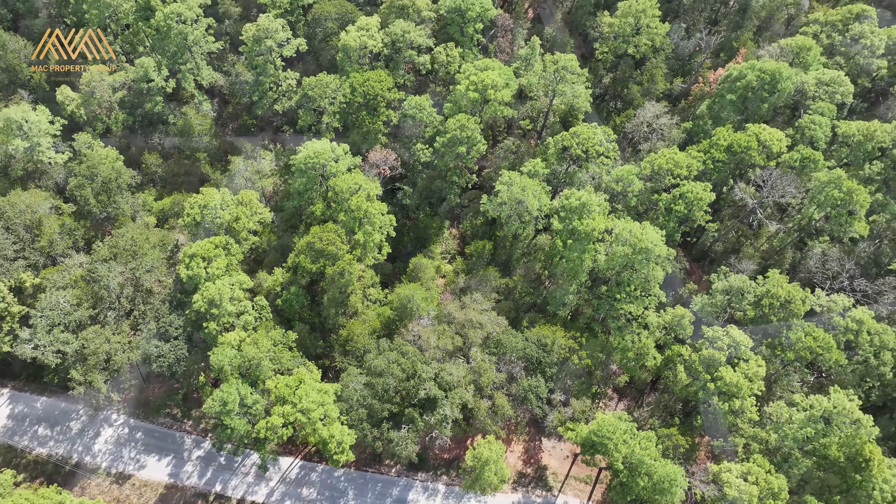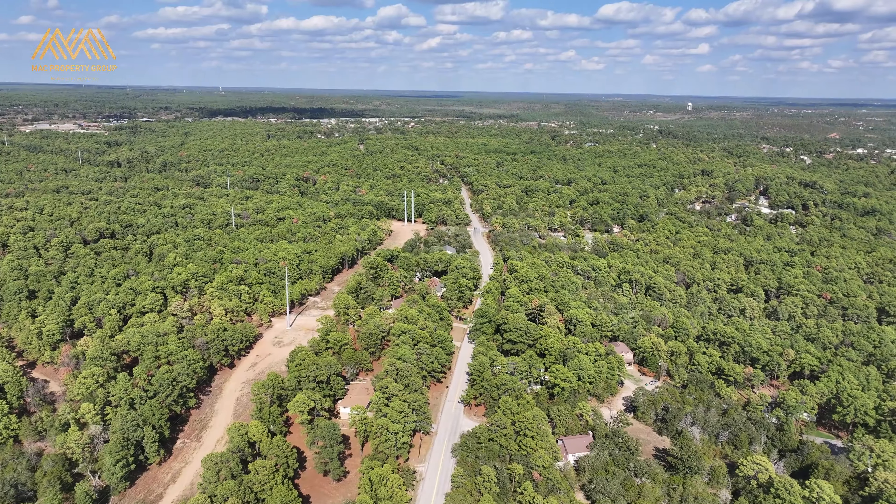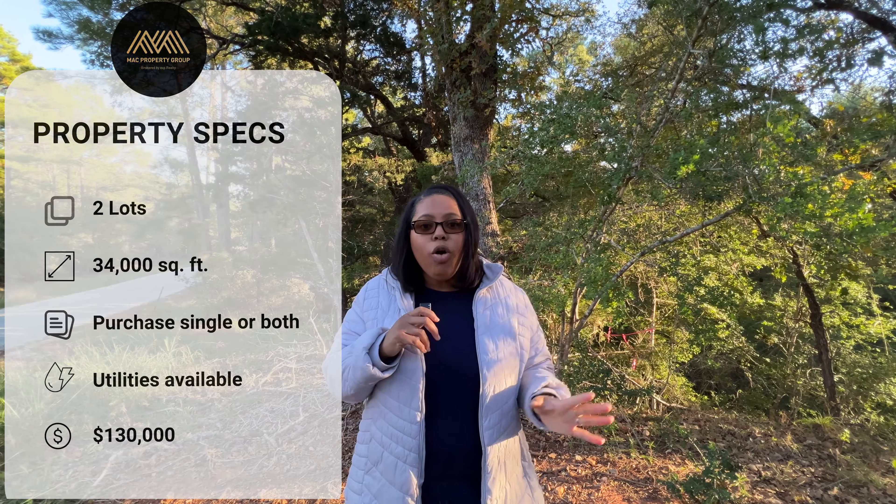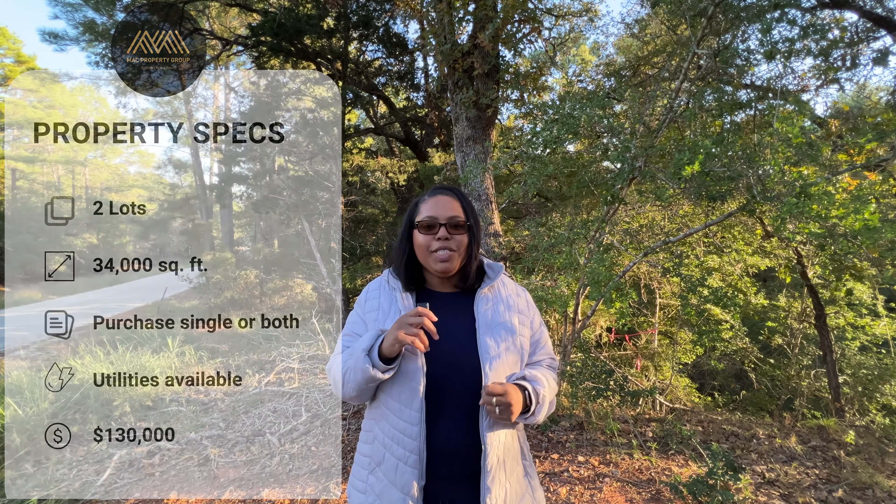The lots total just under one acre, so that's about 34,000 square feet. They can be purchased individually or as a pair, so you can build two homes or one very large home with lots of green space.